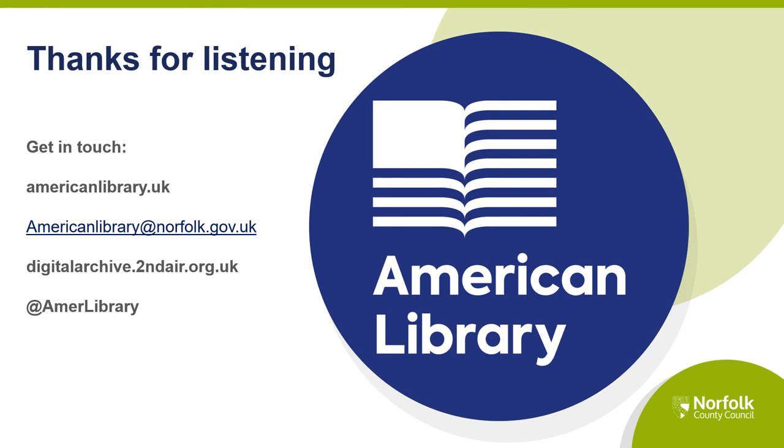Thanks for joining us. Make sure to comment and do get in touch with us if you've got any questions. We'll be back next week.